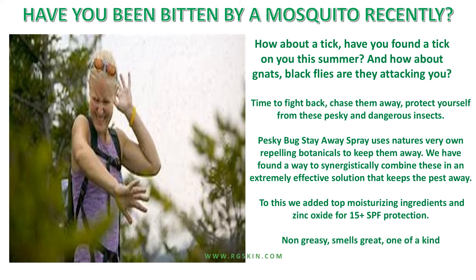Have you been bitten by a mosquito recently? How about a tick? Have you found a tick on you this summer? And how about gnats, black flies — are they attacking you? It's time to fight back, chase them away, protect yourself from these pesky and dangerous insects. Pesky Bug Stay-Away Spray uses nature's very own repelling botanicals to keep them away. We have found a way to synergistically combine these in an extremely effective solution that keeps the pests away. Non-greasy, smells great, one-of-a-kind.